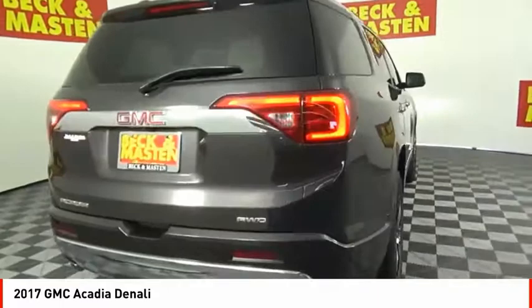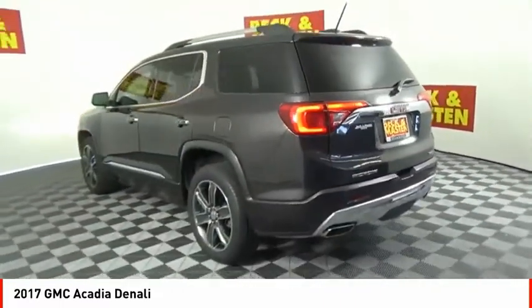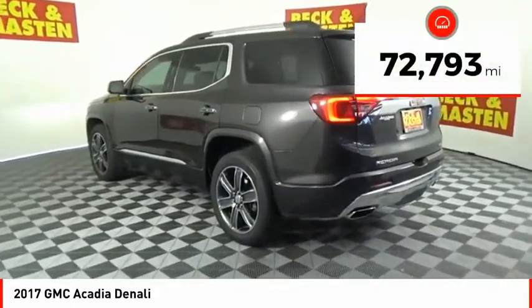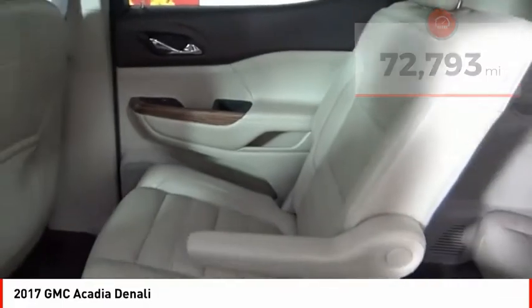Advanced technology and thoughtful ergonomics make the Acadia a premium utility that rejects compromise. This vehicle has less than 75,000 miles. Here are some of this vehicle's great options.